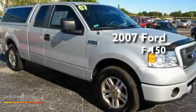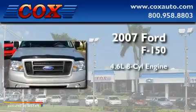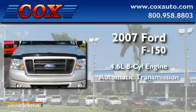This is a 2007 Ford F-150. It has a 4.6-liter 8-cylinder engine and an automatic transmission.